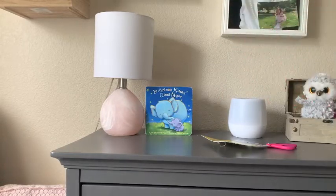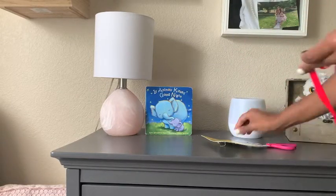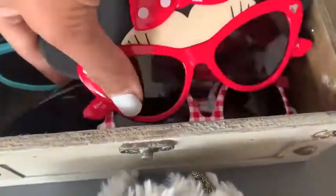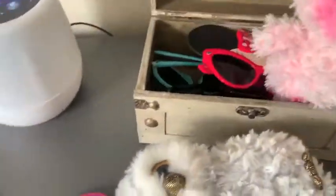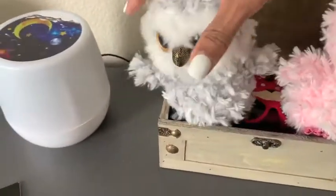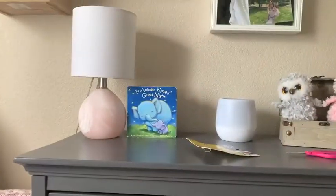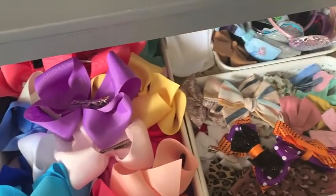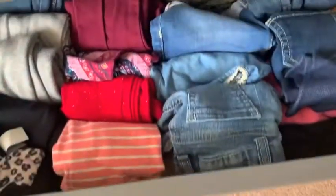She got these sunglasses in March — we were supposed to go to Disney and stay there for three or four days, but that trip got canceled because of COVID and Disneyland still is not open. But those were glasses she had for that trip and she might as well wear them.